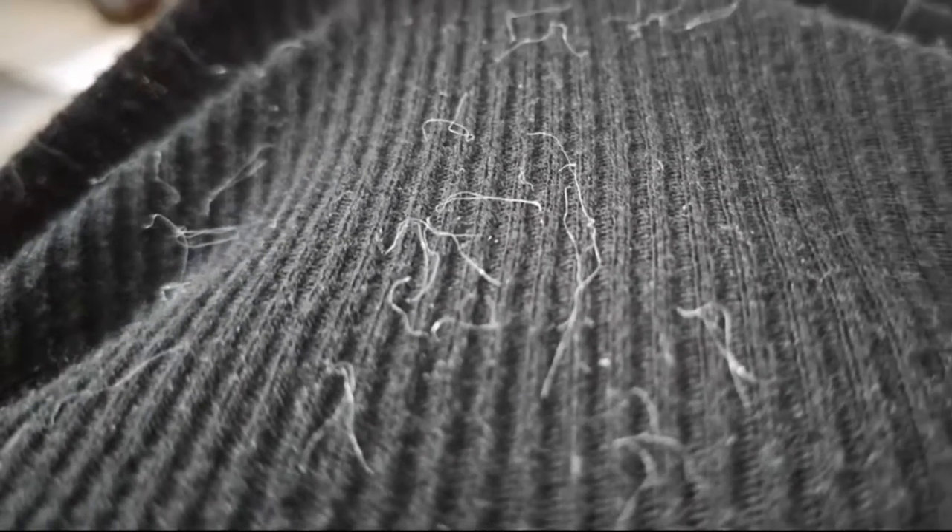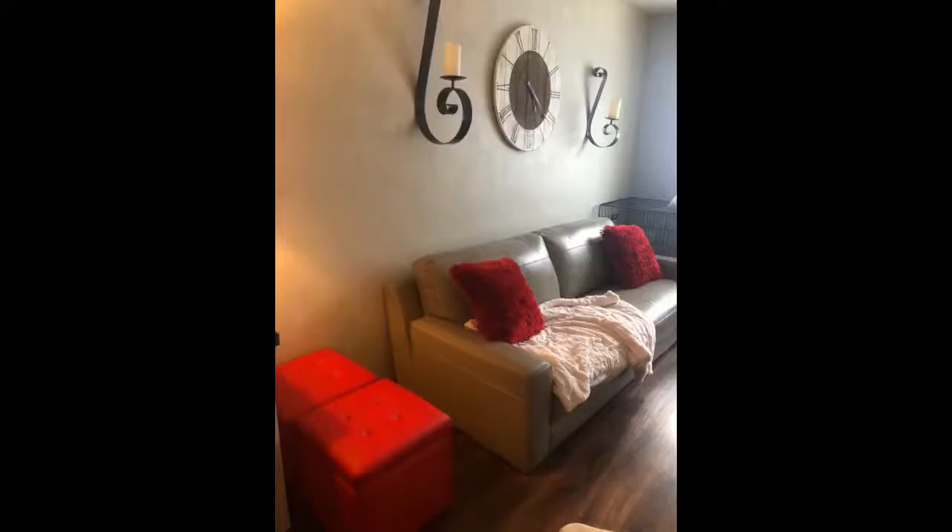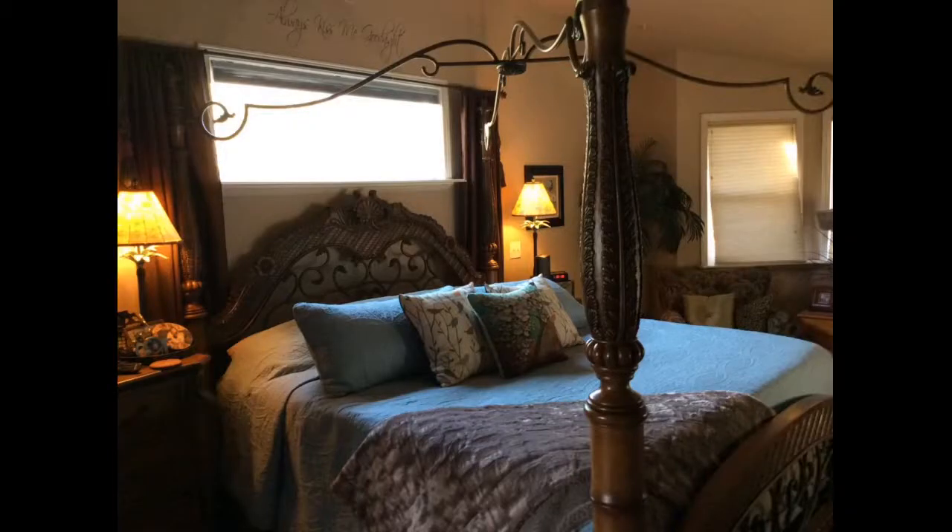If you're looking for a warm, comfy, soft, snuggly throw, you'll instantly fall in love with it — so soft. This is such a beautiful, soft, comfortable blanket. I ordered the yellow and the color is just perfect. Soft and snuggly, no shedding issues.